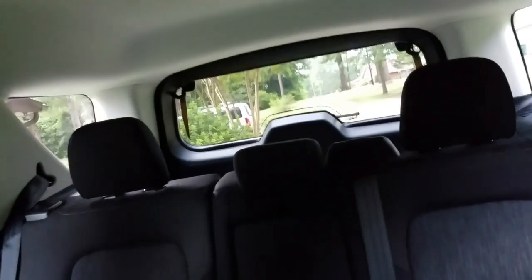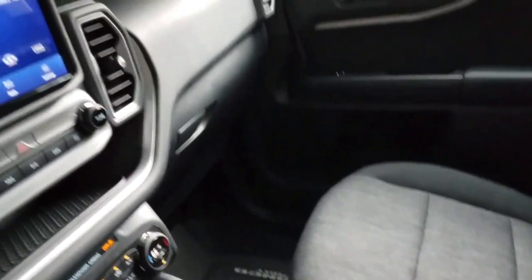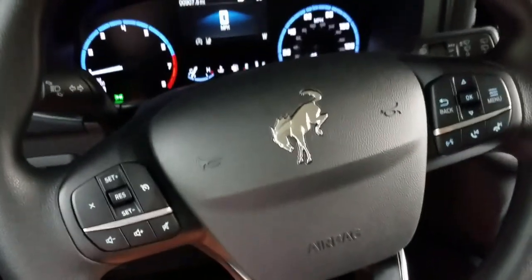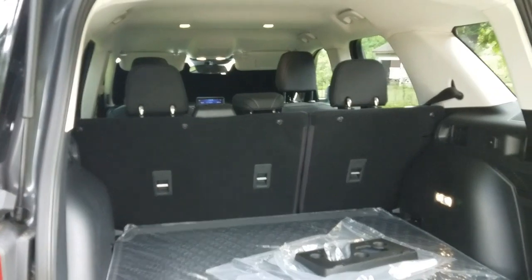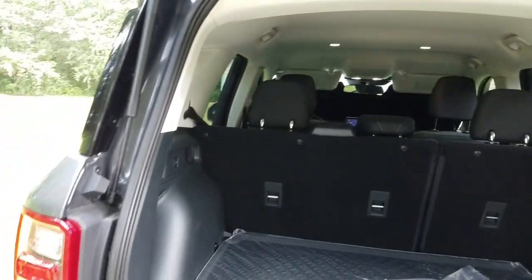It's sunroof delete. Everything folds down and there's plenty of room to haul stuff. It's just cloth trim here. It is a nice car — it's got a lot of features on the steering wheel. Ample room in the back and all the seats fold down pretty easily.